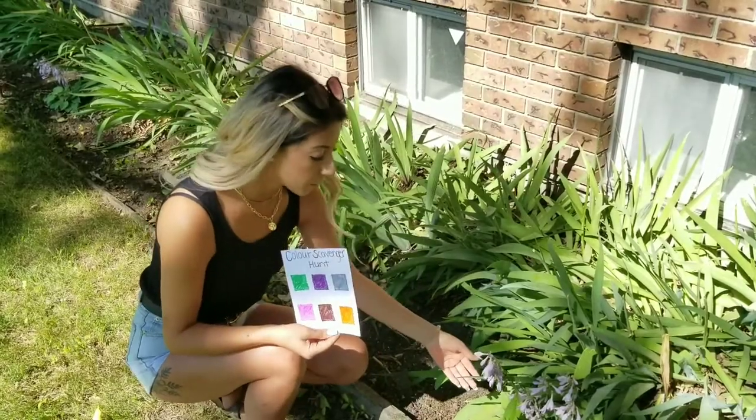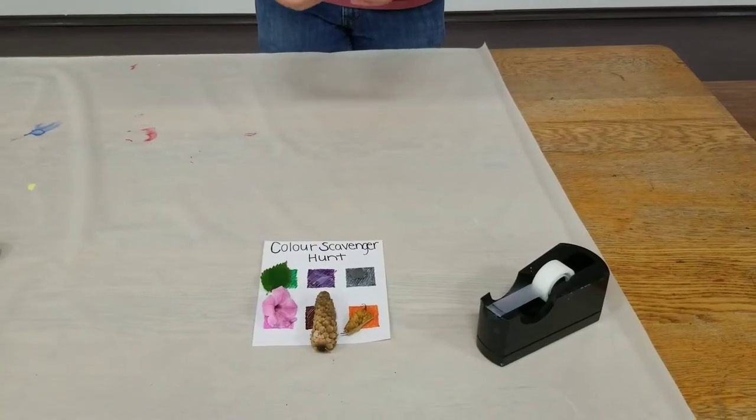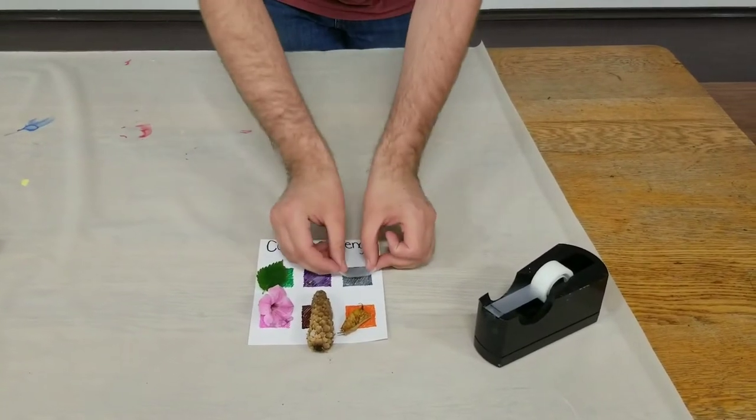Here I found a purple flower and I saw that it had lost one purple little leaf. Then you'll tape each of the items you found to the piece of paper.